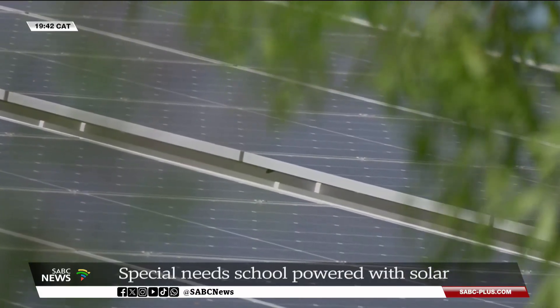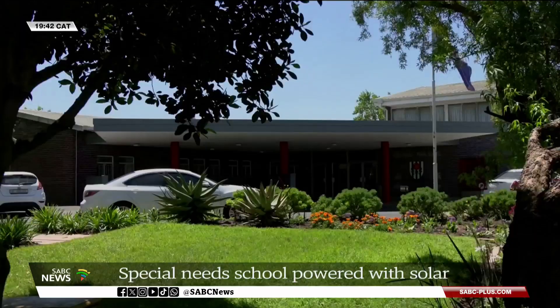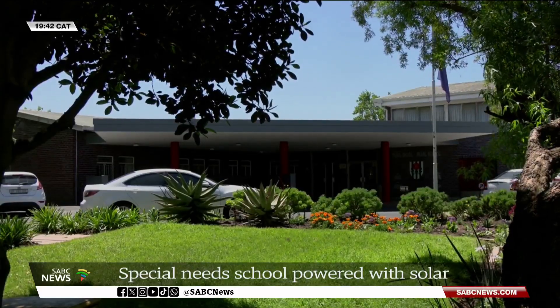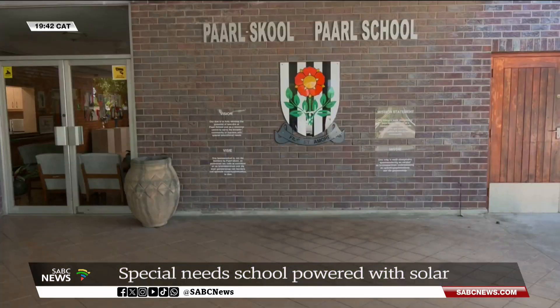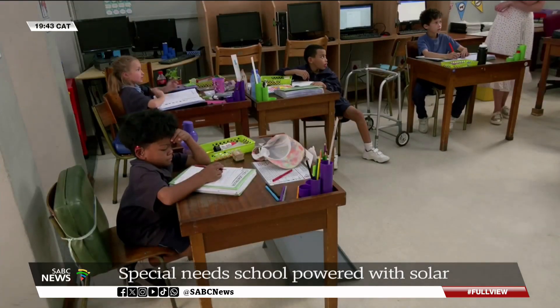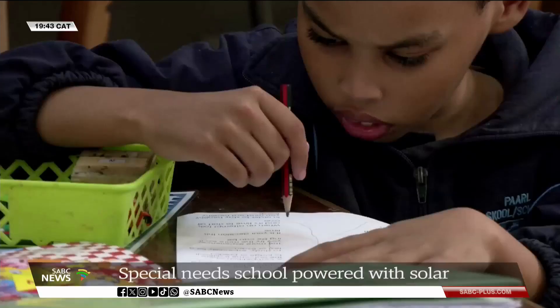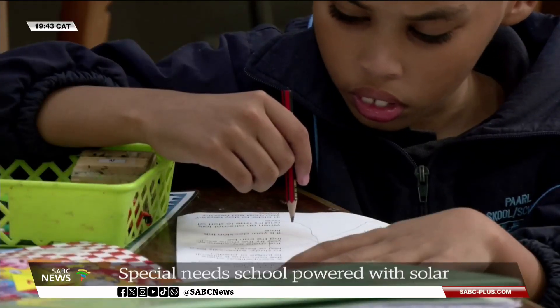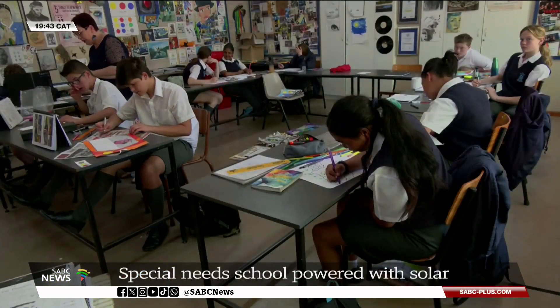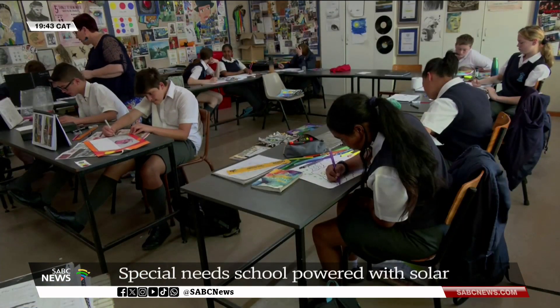Founded in 1978, Paul School provides a nurturing and holistic educational environment, helping learners with special needs reach their full potential. Learners from grade R to matric, aged between 5 and 18 years old, attend the school. The school currently caters for more than 300 learners.